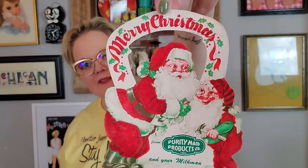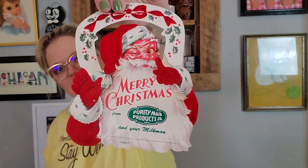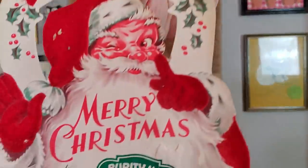I got three of these — I'm keeping one, may give one to a friend, and will sell the other one. These are from Purity Made products, from your milkman. They're flocked advertisements — probably given out from your milkman as holiday cards. There's one with a little elf, and then there's another one. They were $3 a piece, which is a great price. I love Christmas things and it's hard for me to sell some of this stuff.